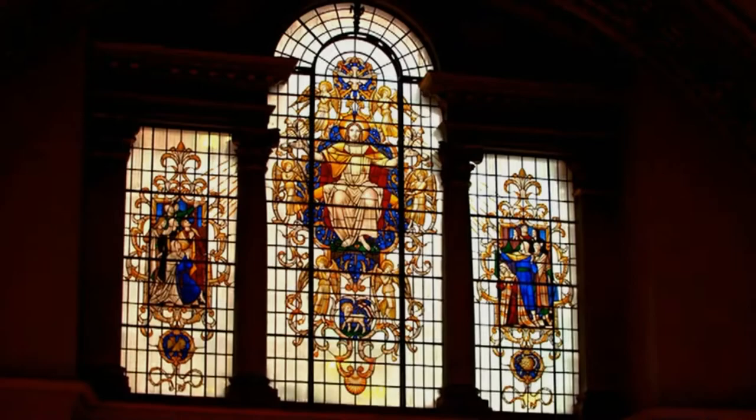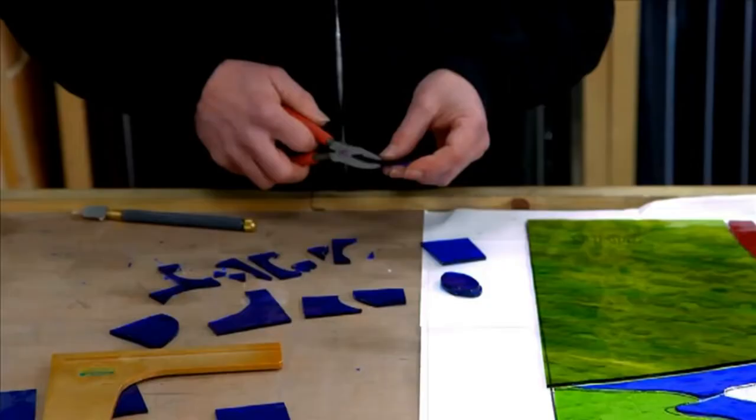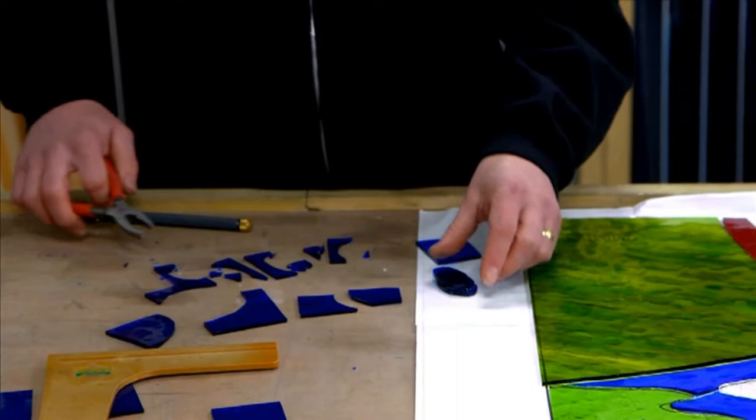Stained glass windows may be beautiful, but they're often drafty and therefore not eco-friendly. But one craftsman in Bolton has been creating windows that are as sustainable as they are stunning. Josie Darby has been to meet him. Andrew Seddon has been working with stained glass for over 25 years and has produced and restored windows in hundreds of churches and homes across the UK and beyond.